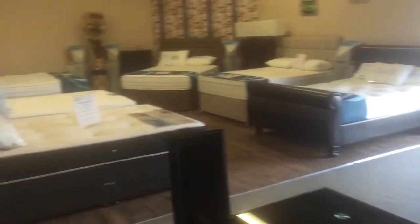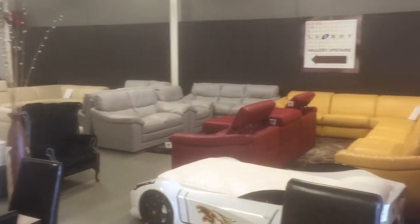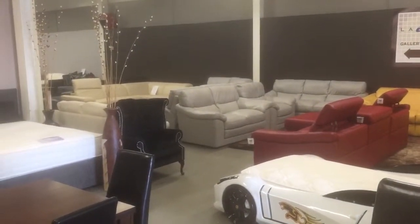And if you're in the market for a sofa, we have Natuzzi, Lazy Boy — we are the factory outlet and have the very best deals.